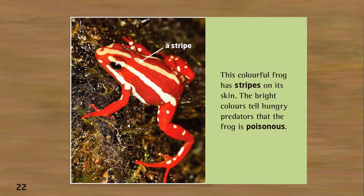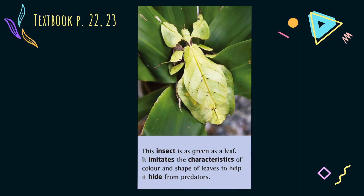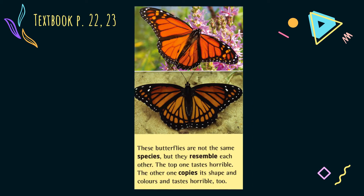This colorful frog has stripes on its skin. The bright colors tell hungry predators that the frog is poisonous. This insect is as green as a leaf — it imitates the characteristics of color and shape of leaves to help it hide from predators. These butterflies are not the same species, but they resemble each other. The top one tastes horrible, and the other one copies its shape and colors.